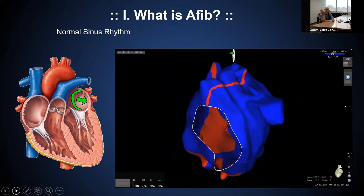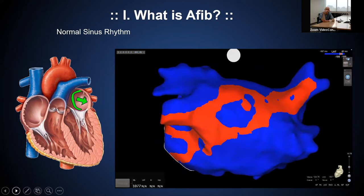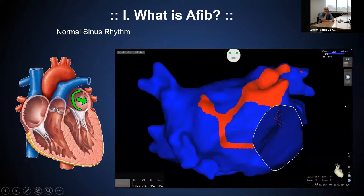We're going to contrast this with the exact same patient who was actually in atrial fibrillation. Instead of seeing just one nice cohesive wave of electricity, you'll actually see multiple discordant waves of electricity moving across the heart.